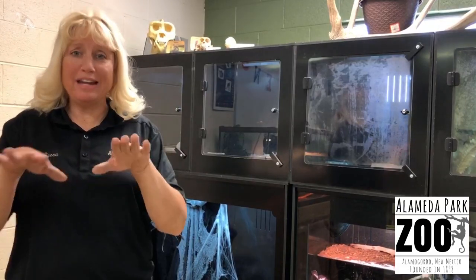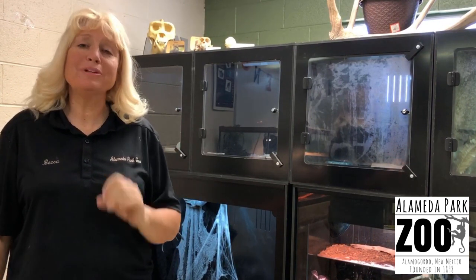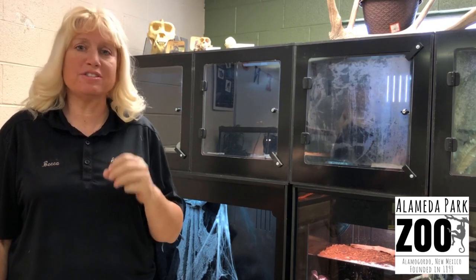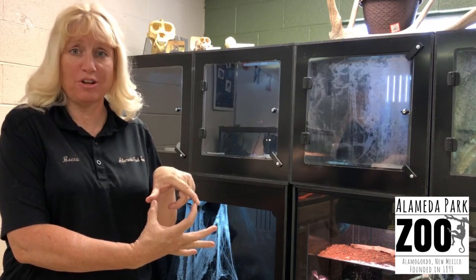The Pink Toe is actually named after its pink toes — it has a black body and pink toes. They are completely different from our indigenous species here, which are black or black and brown legged tarantulas here in the southwest.